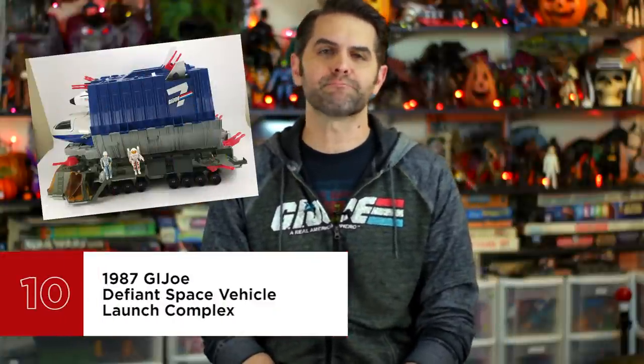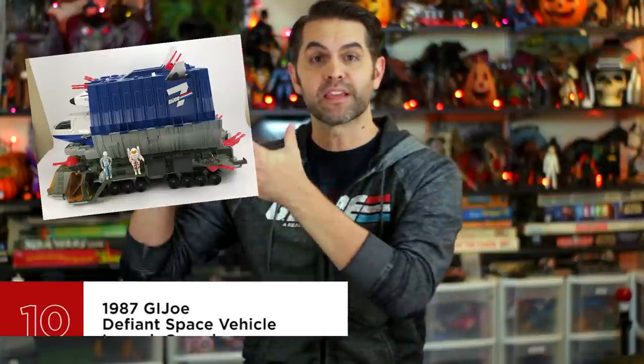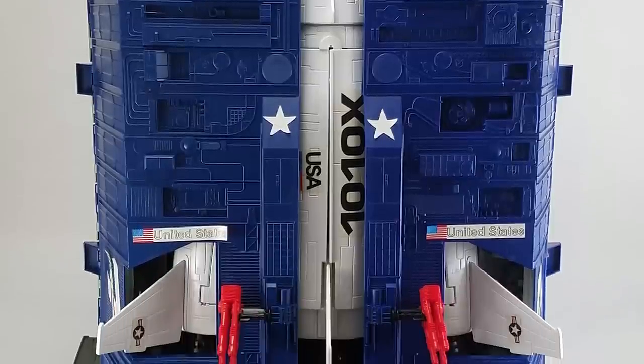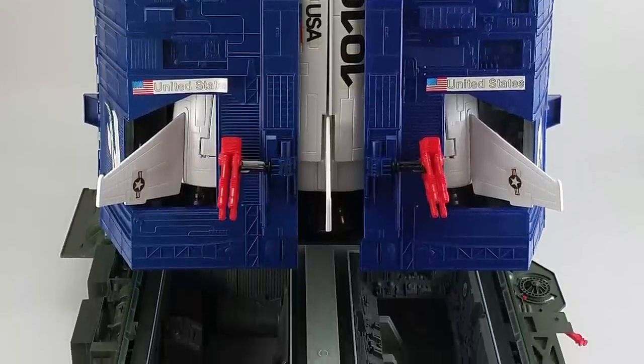Number 10 is 1987's G.I. Joe Defiant Space Vehicle Launch Complex. Hasbro took everything in their toy box and put it in yours. It's one of the biggest and most complex vehicle-slash-playsets in the line — heck, in all of toy history. It weighs as much as five bags of potatoes and is big enough to house a baby or a small dog. It features a crank-operated lift mechanism that still works on about 10% of surviving samples, was packed with two different figures, and is technically three different vehicles in one. The booster can be piloted and turns into a space station, and of course the shuttle itself is a shuttle. Nothing quite like it has ever been released, and likely never will be.